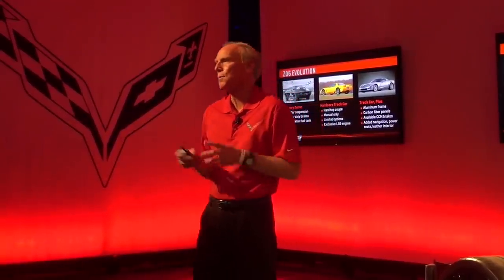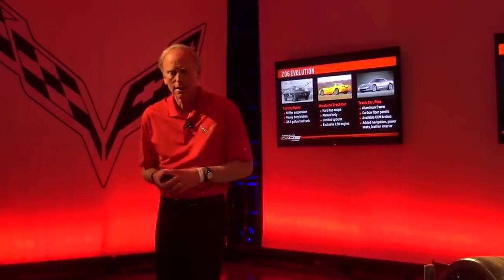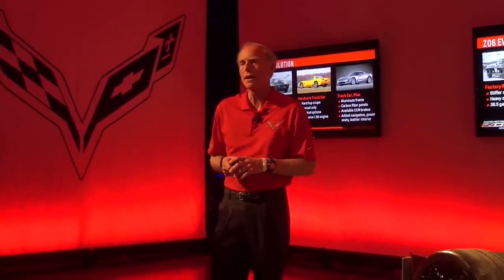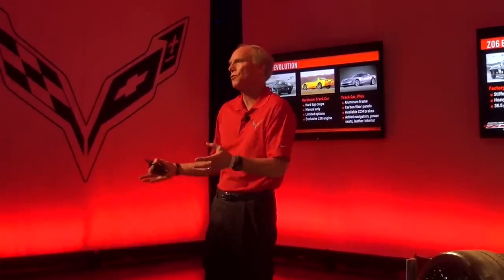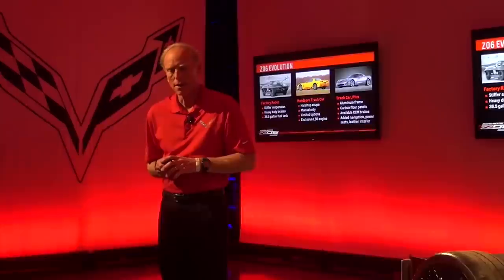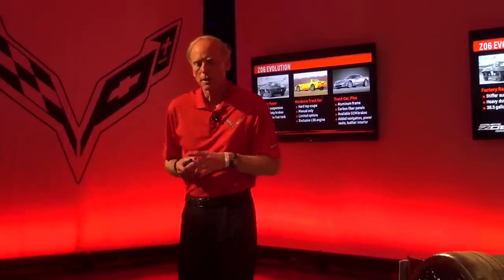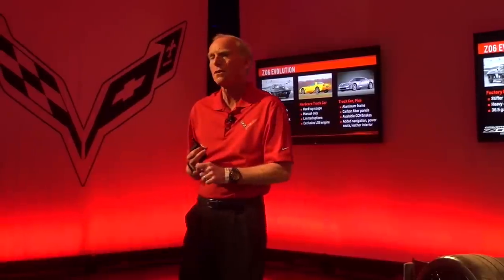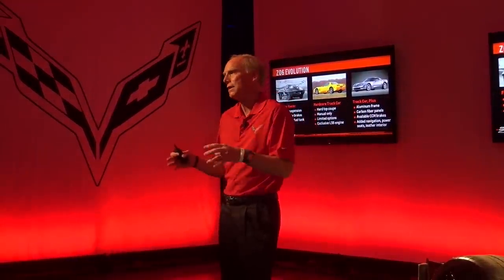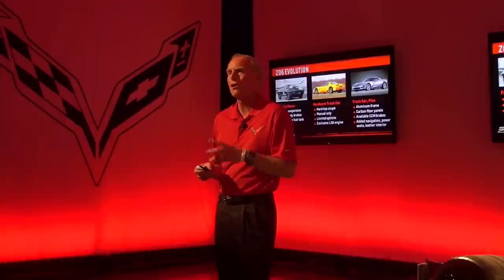For the sixth generation, we knew we were going to do a Z06, and we put a lot of thought into it. We did a unique aluminum frame — first time in history anybody had taken a steel-structured car and substituted an all-aluminum structure with common assembly points to take a lot of mass out of the vehicle. We did carbon fiber panels. The LS7 engine — the seven-liter, 7,000 RPM small block — is kind of a legendary engine. We put a lot into that car to make it the ultimate track car.